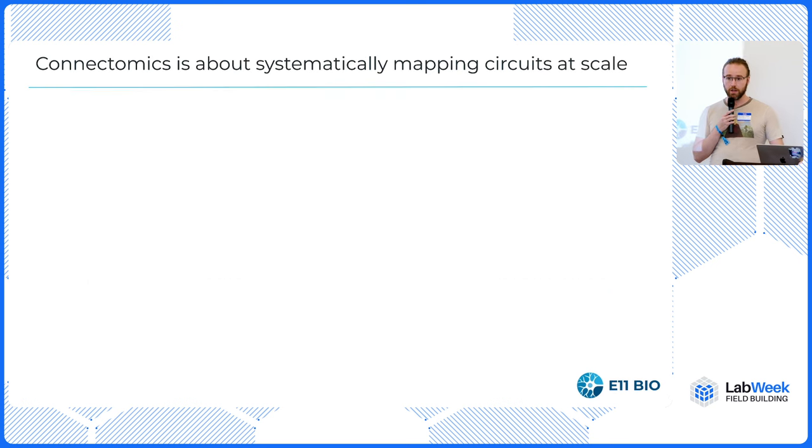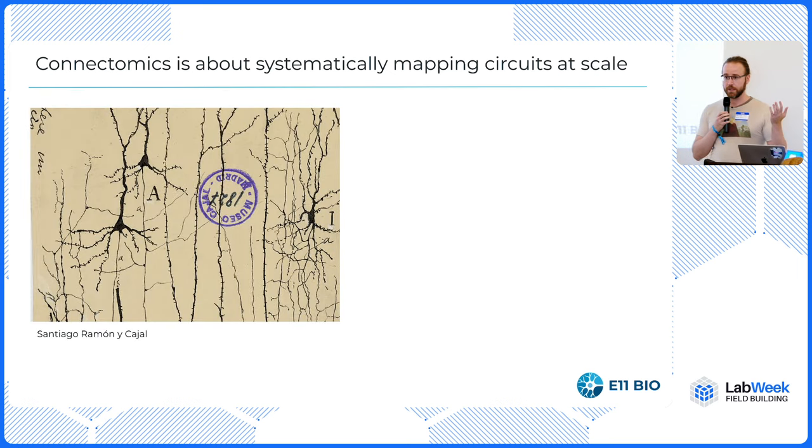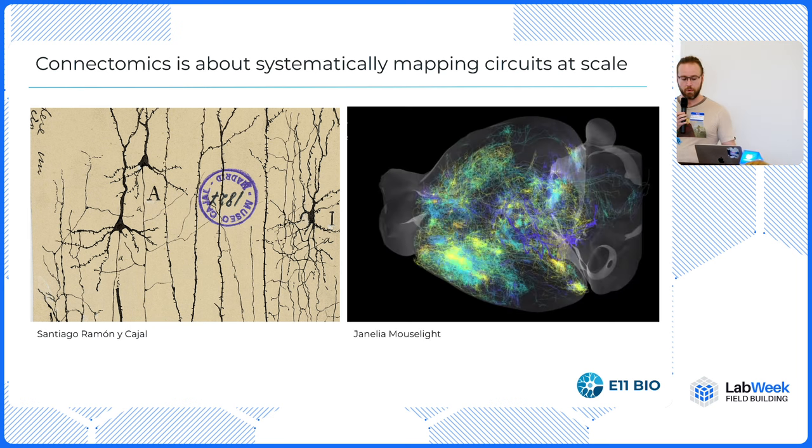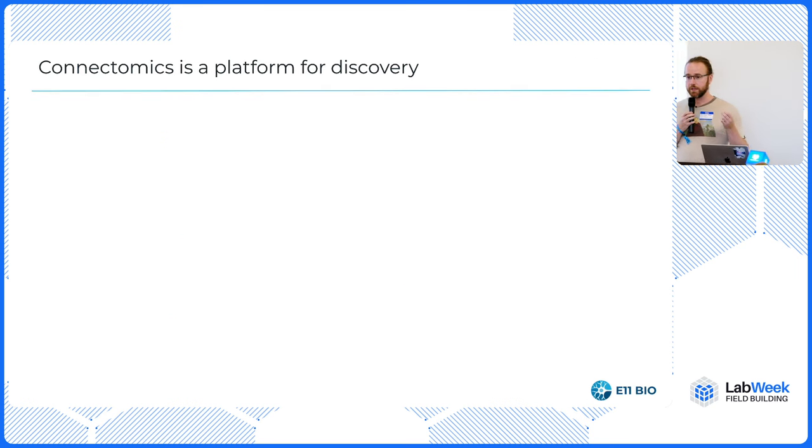Scaled brain mapping at the scale of brains or nervous systems is called connectomics. We've been mapping brain circuits for about 100 years, but in a really ad hoc way, one at a time. What we really want to do is to be able to do this very rapidly in a high-throughput way at scale in many different brains, because if you can do that, then you have a platform for discovery.